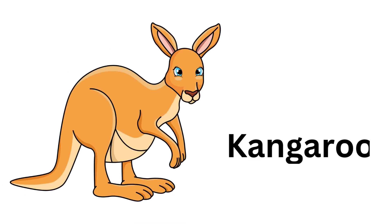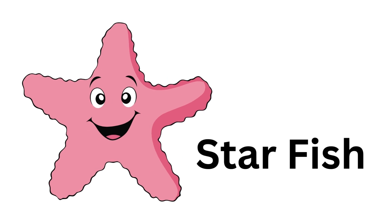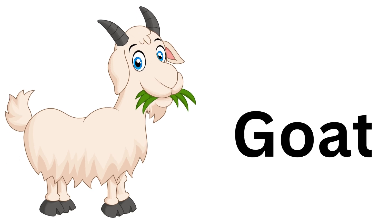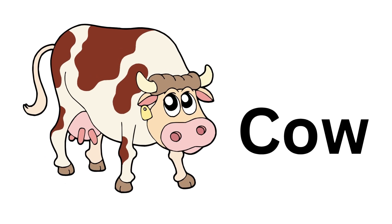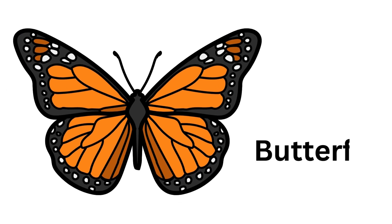Kangaroo. Kangaroo. Starfish. Starfish. Goat. Goat. Seahorse. Seahorse. Cow. Cow. Butterfly. Butterfly.